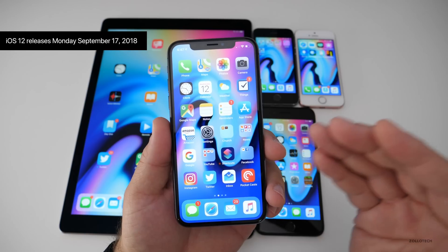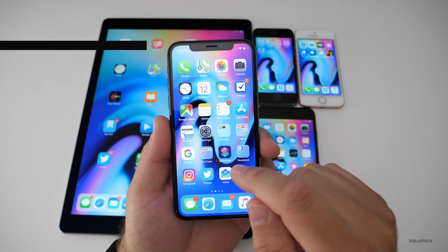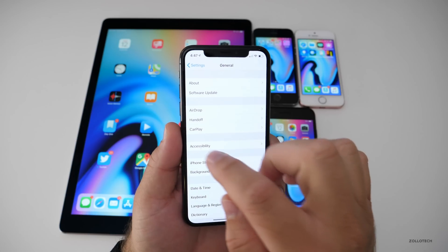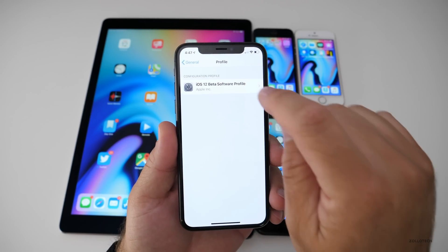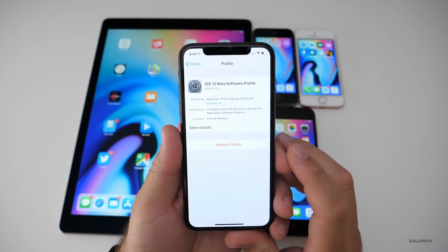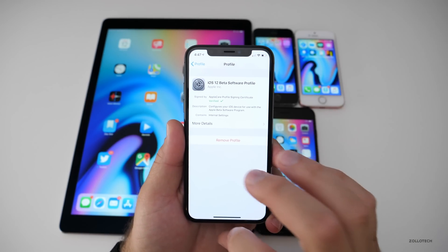All you'll need to do is remove the beta profile if you no longer want to be on the beta. A lot of the time when the final version comes out to the public, it's the same as the Gold Master, so all you'll do is go to Settings, go over to General, scroll down to Profile, go to your Profile, remove the profile, and then reboot, and you'll be on the final version.